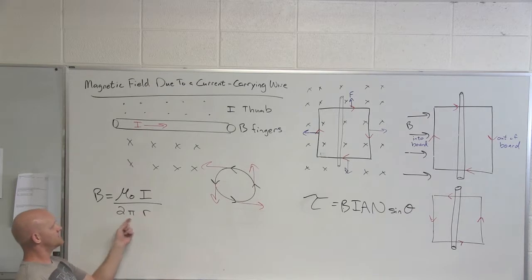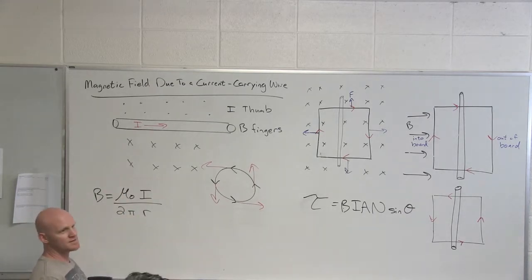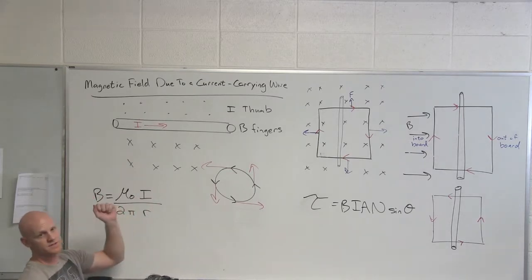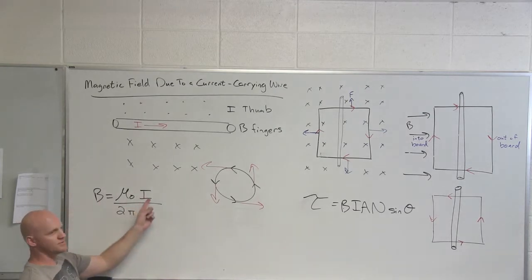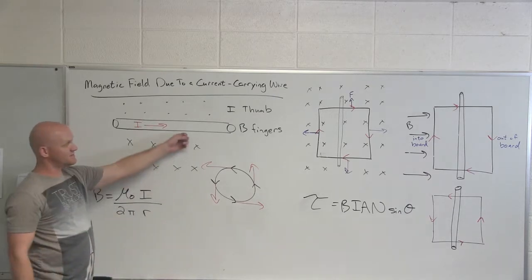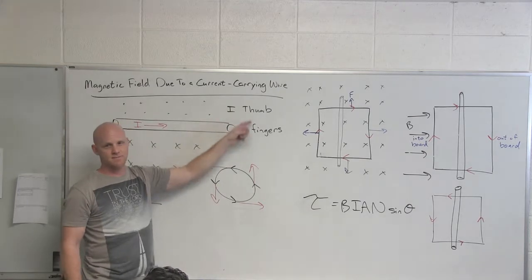Notice the equation for magnetic field due to a current-carrying wire: with this right-hand rule we only had to define two things - why no third? Because there's no force as part of this. It's just the strength of the magnetic field due to a current in a wire, so there are only two things to define, but your fingers and thumb are still used in the same fashion.